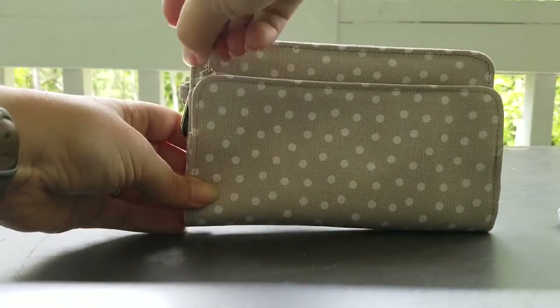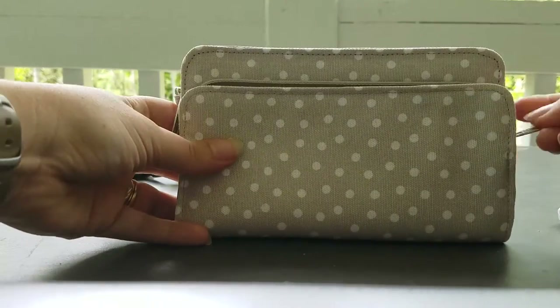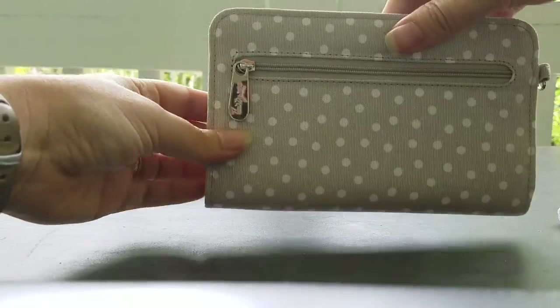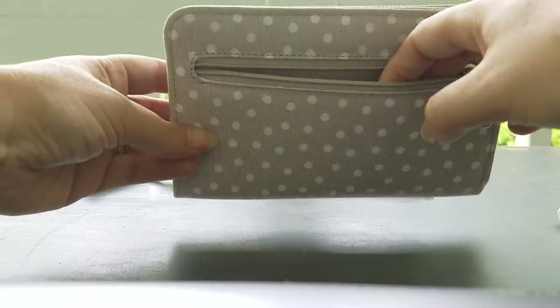Here's the front pocket — this is a nice big pocket. You could probably fit most cell phones in here, or you could put your cash in there if you want that easier to get to. And then on the back, you have the exterior zipper pocket, which would be great for your change or anything loose that you have.